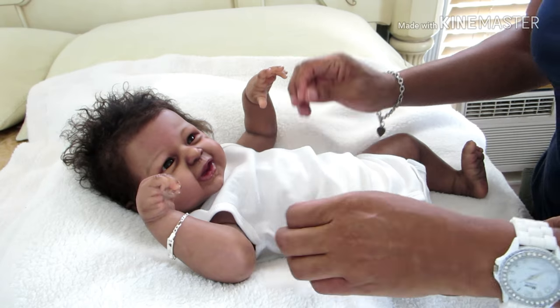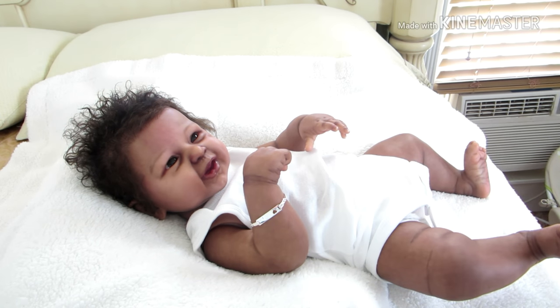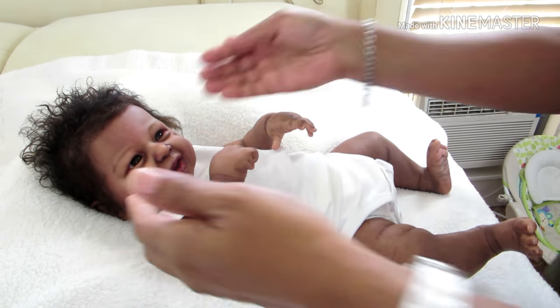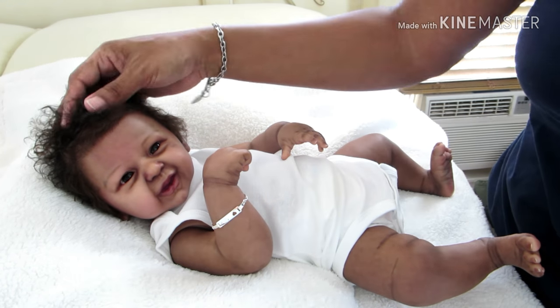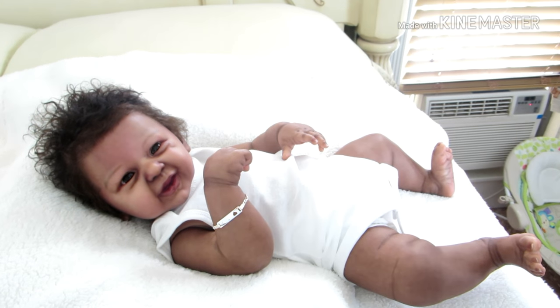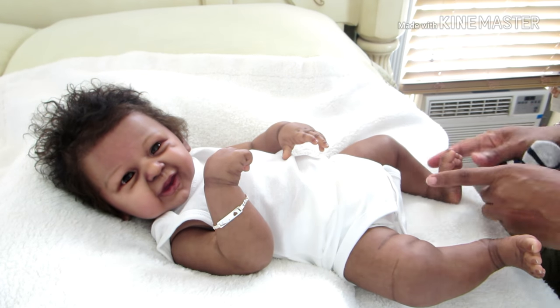I can see that this onesie is a little big but it's fine. I have to get used to his hair because it dries out, so I'm going to have to keep moisturizing it by spraying water on it.